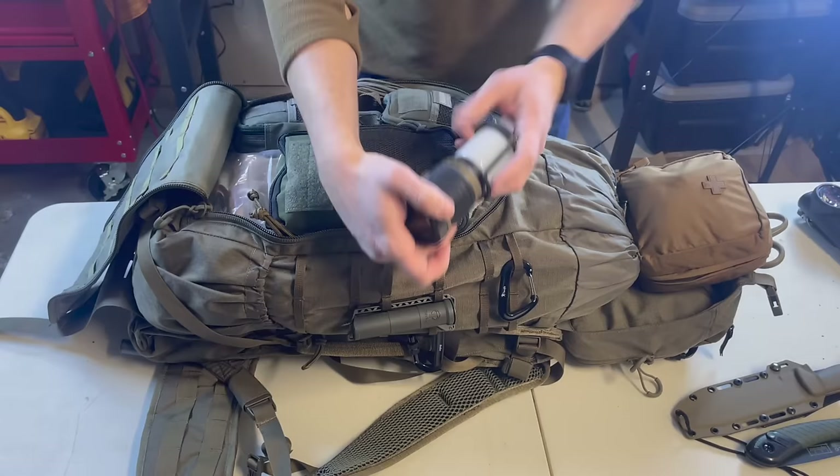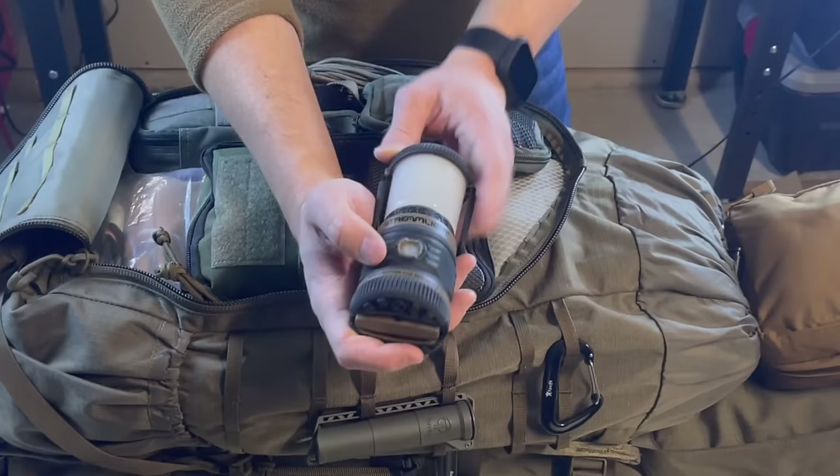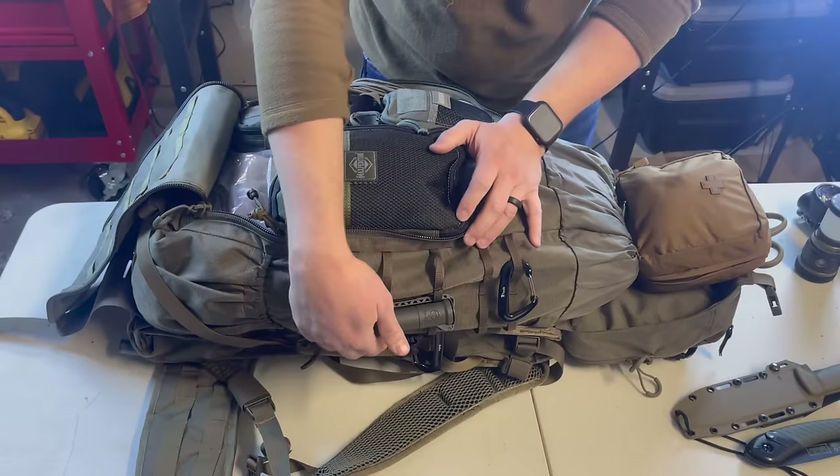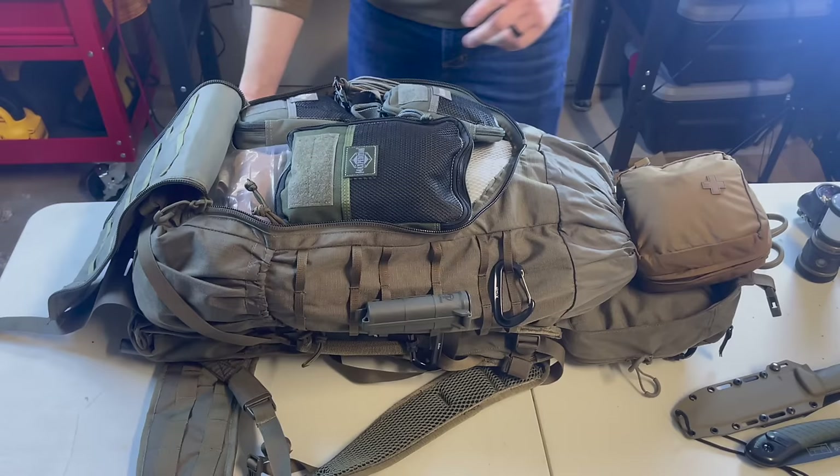The Streamlight has a spare cartridge you can swap out like a magazine for a whole new set of light. I also use the Streamlight lantern — it has a red light mode so you don't draw too much attention to yourself, plus regular white light. Spare CR123 batteries are kept on the outside for flashlights and weapon lights.